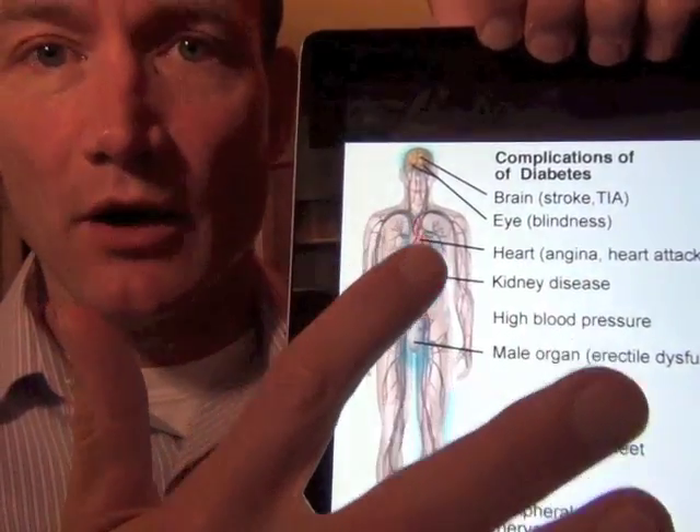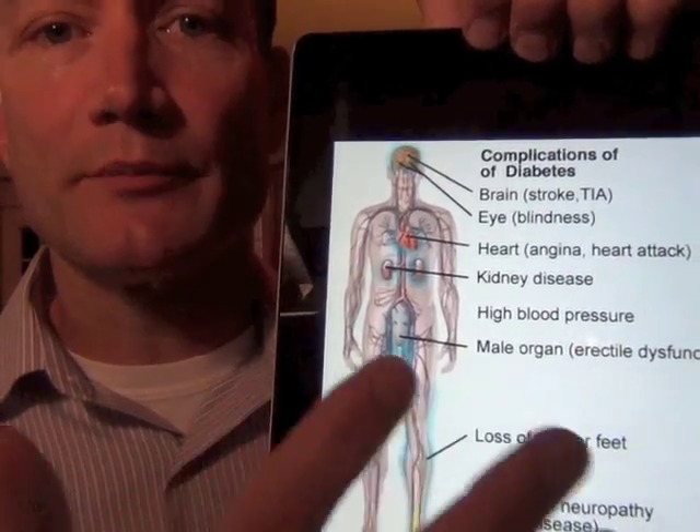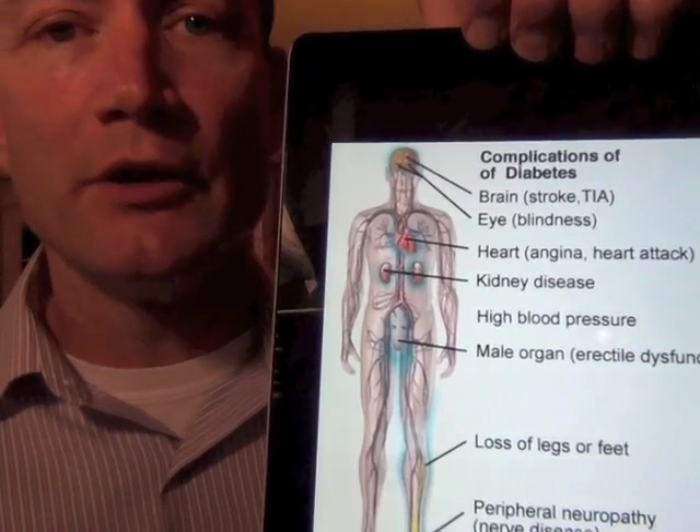Those complications include strokes, heart attacks, kidney failure, circulation problems, erection problems for men, and nerve damage.